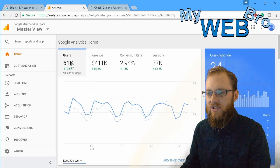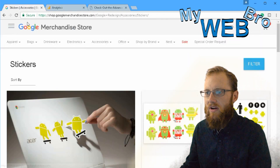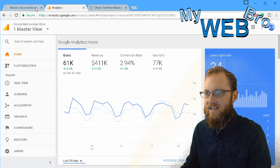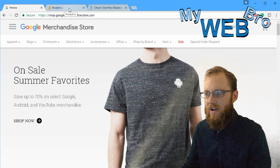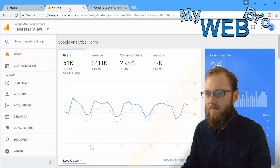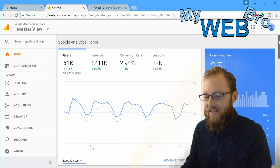Let's take a look at the Google Analytics dashboard for this account. The Google Merchandise Store has this Google Analytics account hooked up to it so we can see all the data running through it and all the conversions happening on this website. Right here we see the Google Analytics home — the dashboard or home page.